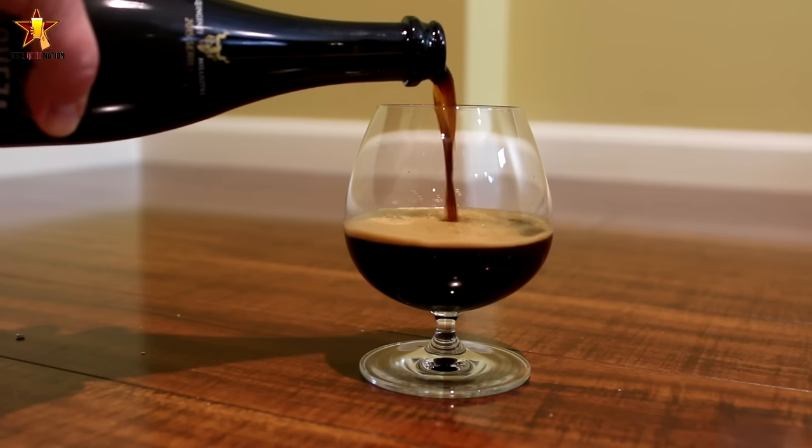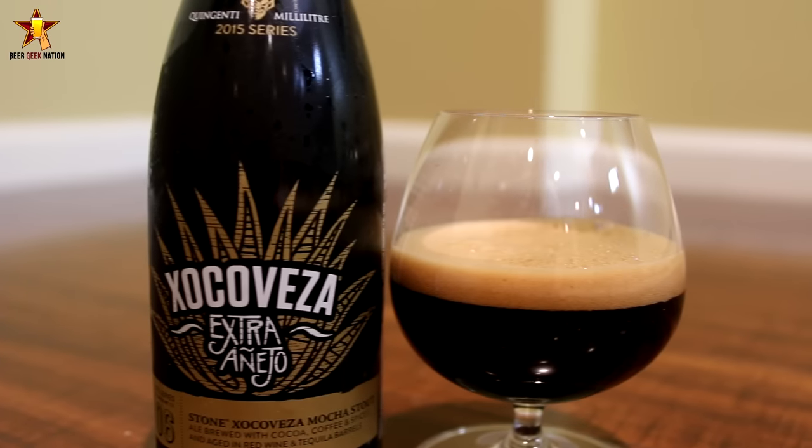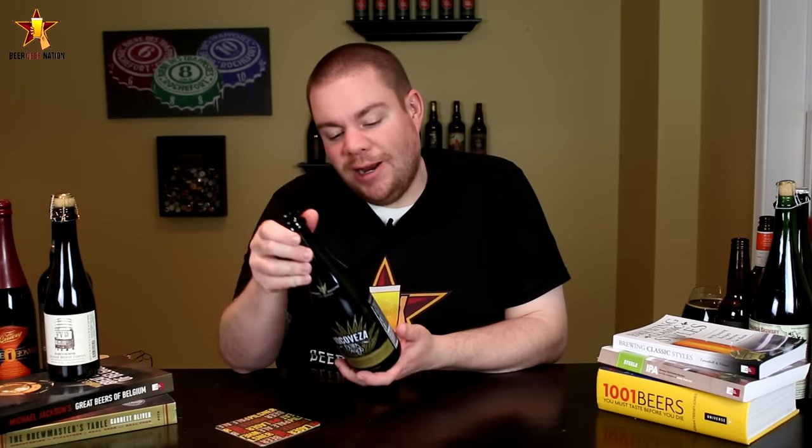As you guys probably know, a couple weeks ago I did my review for the 2015 batch of Choco Vesa. I absolutely love that beer — it's one of my favorite Stone beers. It's just fantastic, there's nothing quite like it on the market. It's spicy, it's sweet, it's earthy, it's just got a whole bunch of flavors going on and they all work. So throwing it into any kind of barrels is interesting — there's also a Choco Vesa Chard which is bourbon barrels.